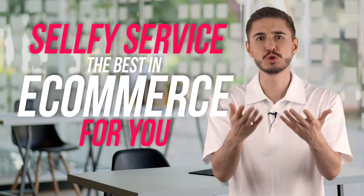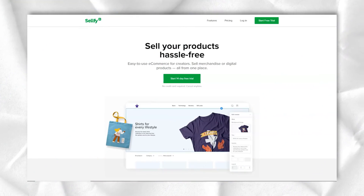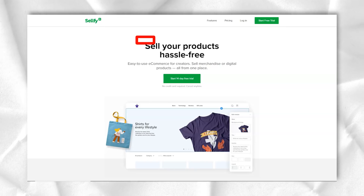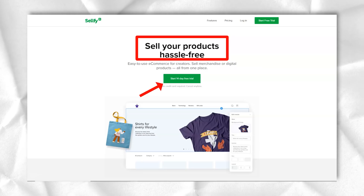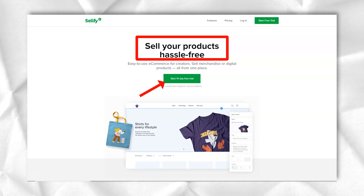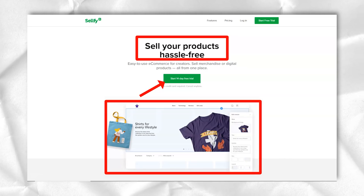Hi, in this short video I will reveal a few secrets that are helping me make a lot of money, and this will help you make the same amount of money with Sellfy. Sellfy is an e-commerce platform that makes it easy to sell digital and physical goods online. You can create a Sellfy storefront or embed a Sellfy shopping cart on your website.